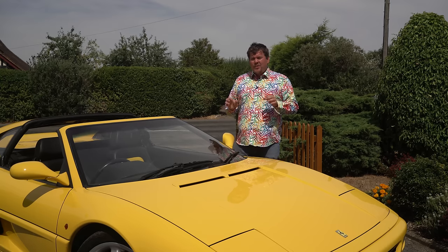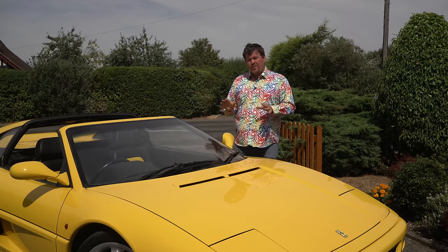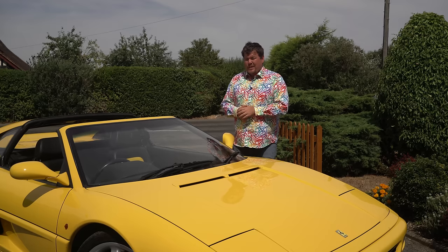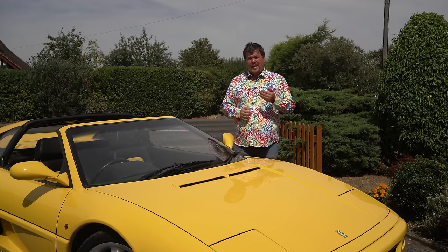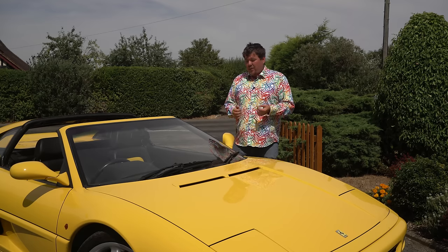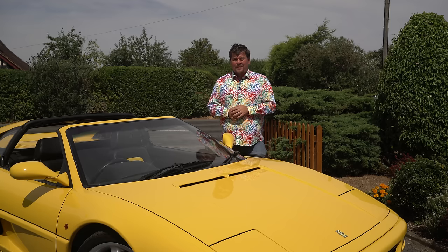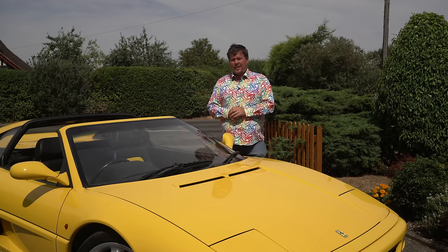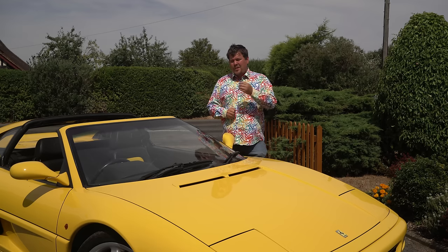However in 2018 it isn't really what was forward-thinking about the 355 that makes it so appealing, but rather what was more classic about it. The 355 was the end of an era - it was the last all-steel mid-engined V8 Ferrari and the last truly classic car to come out of Maranello. And that brings with it things both good and bad.